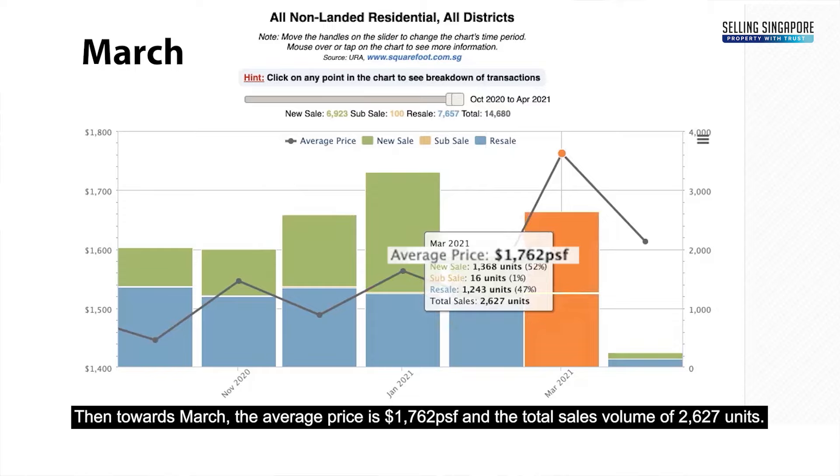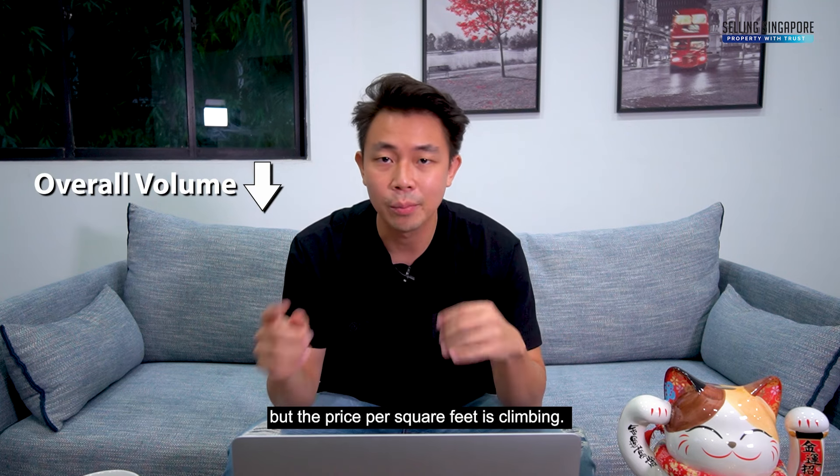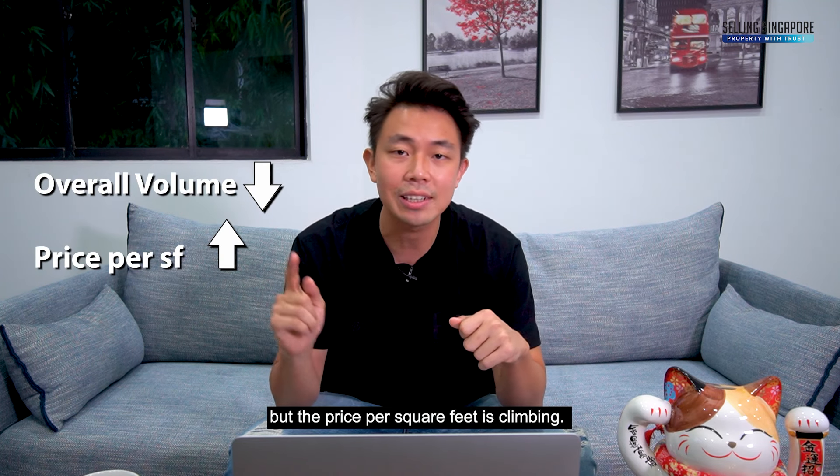March has a total sales volume of 2,627 units. Looking at this quarter overall, the volume appears to be tumbling, but the price per square foot is actually climbing.